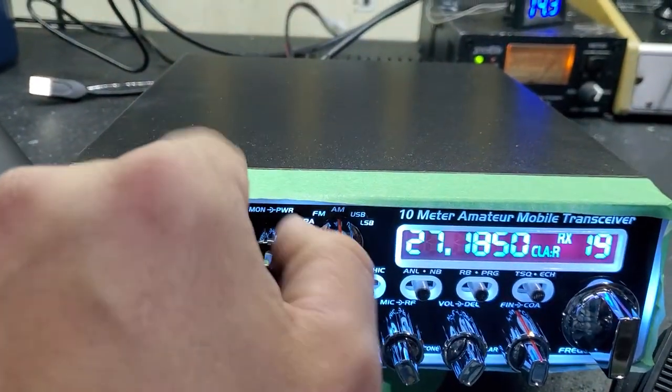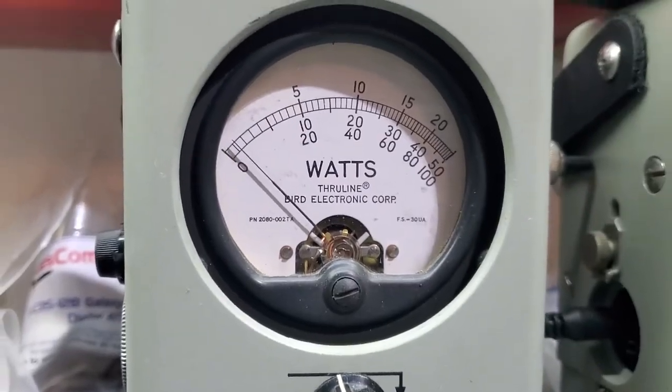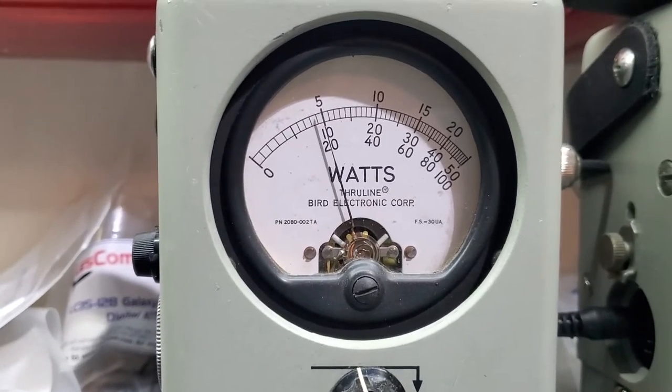We'll get this thing rocking and rolling. Power all the way down, hundred watt scale, two watts. Roll it all the way up, 20 watts.